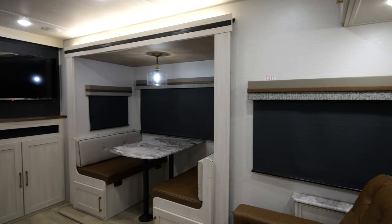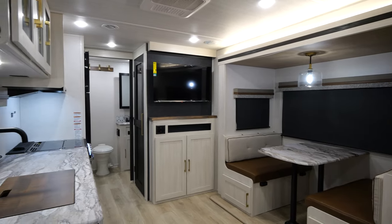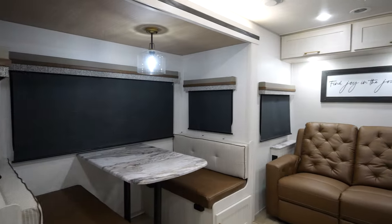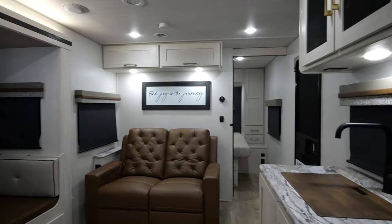We are standing inside the 2024 252RBLE — one of my favorite couples coaches. This thing checks so many boxes. For under 30 feet, you've got two sitting areas, a private bedroom with a 60-by-80 residential queen bed, and a ton of features. Check out this interior for 2024 — it's beautiful. You're not going to see anything like it on the market outside of the Surveyor product.